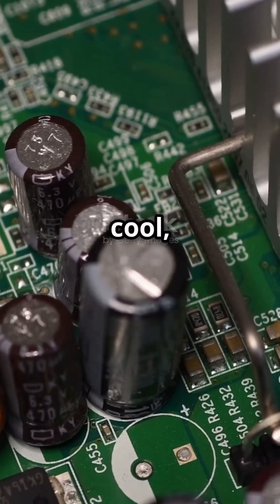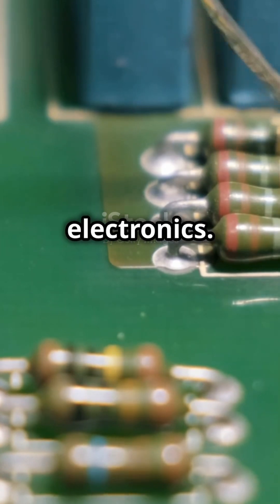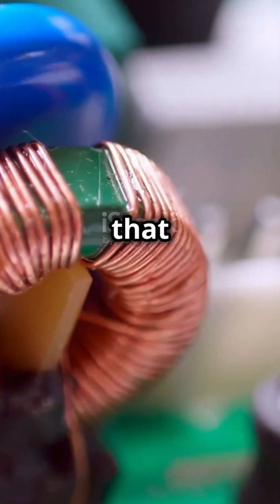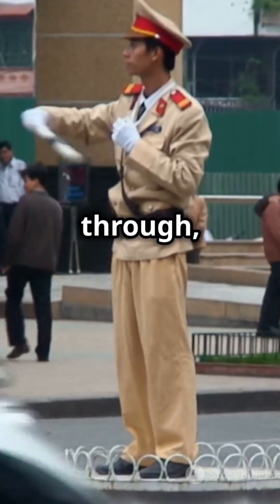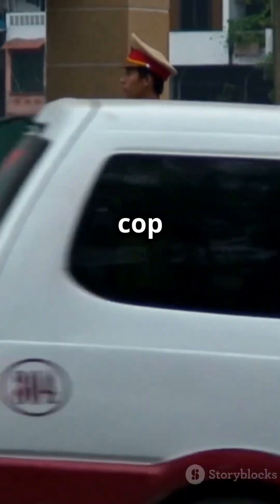If your electronics are running cool, thank an inductor. Inductors are like the unsung heroes of electronics. Think of them as little magnetic fields in a coil that store energy. When current flows through, they resist sudden changes, kind of like a traffic cop for electricity.